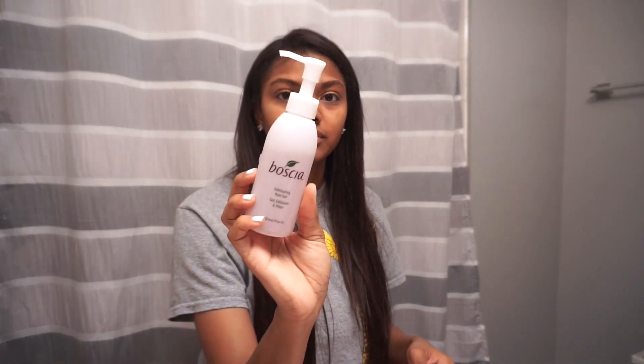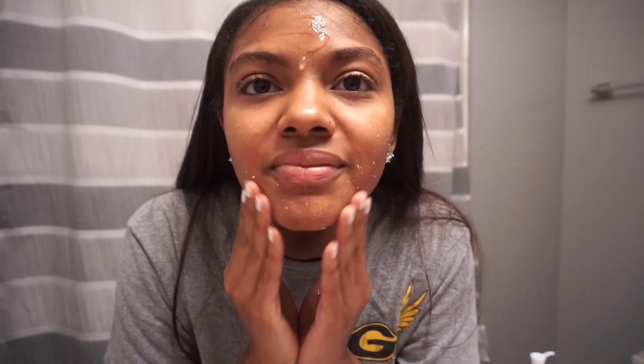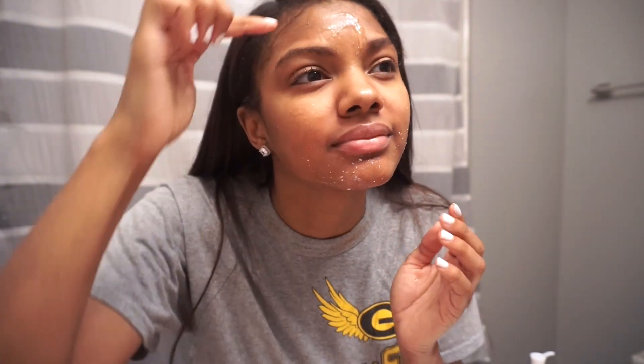Now I'm going in with my Boscia face peel gel exfoliator to exfoliate my skin — the dead skin will literally just roll off your face. Using an exfoliator is very important. Even though I took off my makeup with the gentle cleanse makeup remover and followed with the foaming face wash, I still had dead skin on my face. Exfoliating helps you have a smoother makeup application and overall makes your skin look younger and rejuvenated.